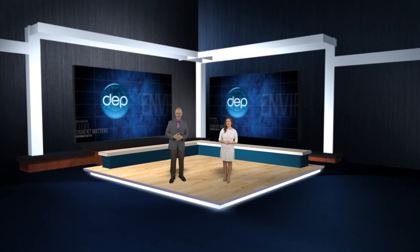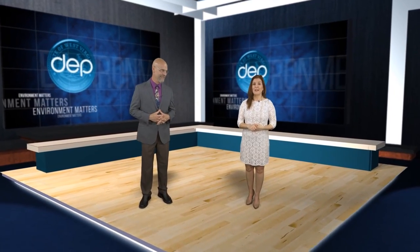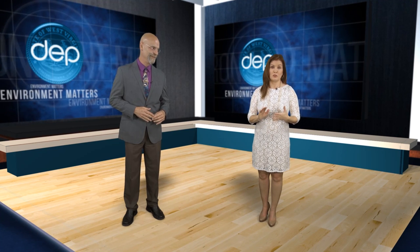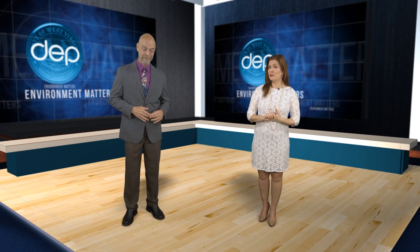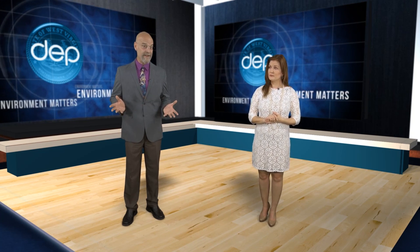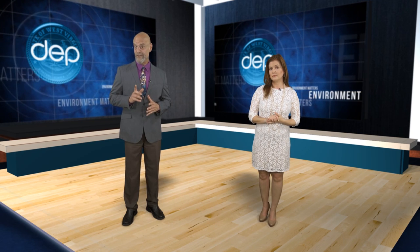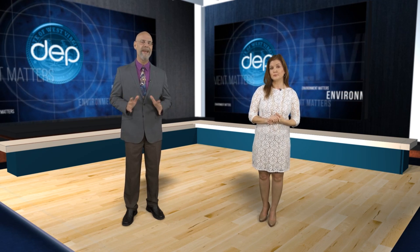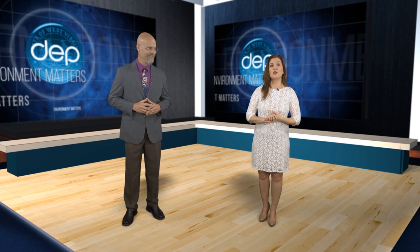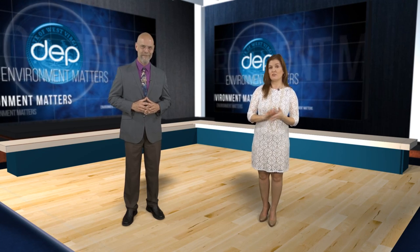Hello everyone and welcome to another edition of Environment Matters. I'm Greg Adolphson and I'm Kelly Gillenwater. If you're a serious angler interested in fly fishing for native brook trout, West Virginia's Cherry River is probably on your list of favorite destinations. Heavy mining and logging activity over the years had left the stream in less than pristine condition, but restoration efforts started years ago are paying off in a big way. The DEP's Jake Lance joins us now with a project helping improve trout habitat by making adjustments to the flow of the stream.